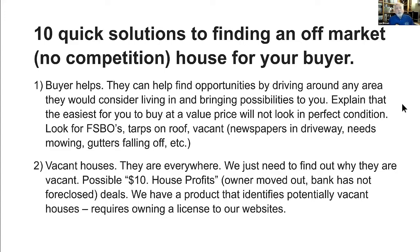One of the filters available in the new upgrade — and I had to negotiate this for everybody because it's not typical — is vacant houses. They usually charge $99 per month for access to this, but we have it at your websites for $39.95 per month, and one of those filters is vacant houses.